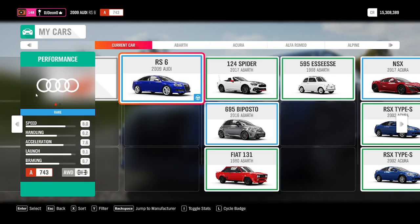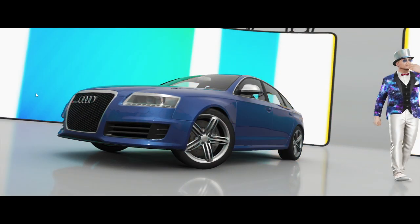Legends, welcome to another episode where I test every single car that I can find in Forza Horizon 4. In this episode I'll be testing the 2009 Audi RS6. It's a class A 743 performance spec and it's all-wheel drive, so let's see how it stacks up in our tests.